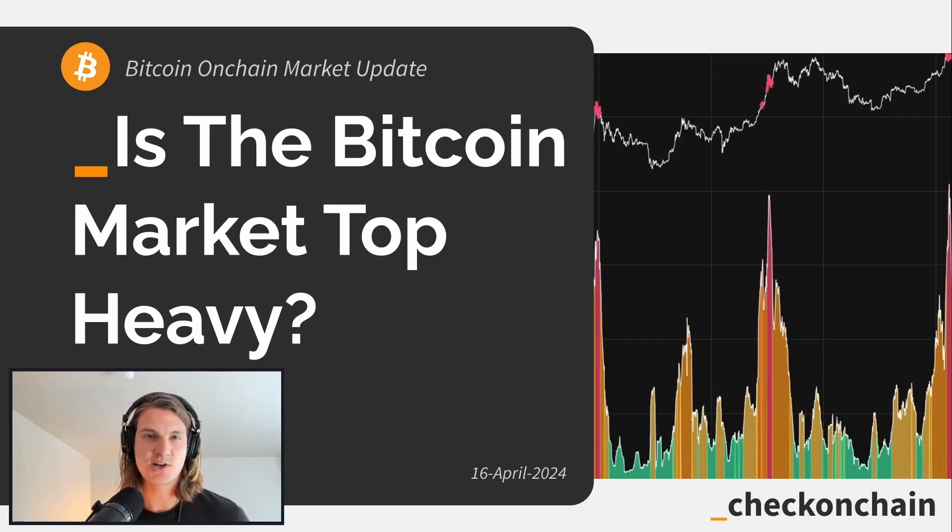G'day folks, and welcome to an on-chain update for the 16th of April. Today we're going to be talking about a topic that I've actually spent quite a bit of time studying and talking about over recent years, and that is this concept of a top-heavy market.